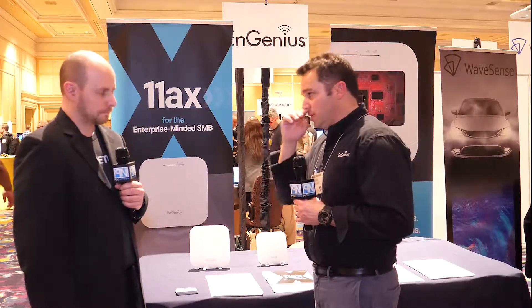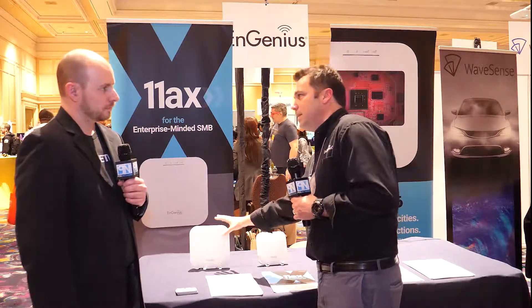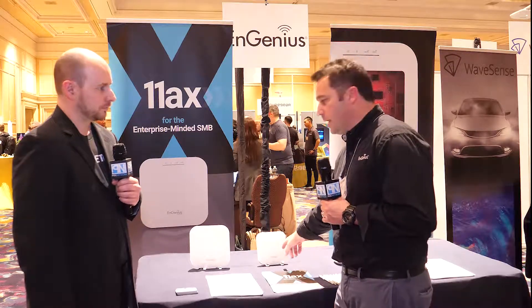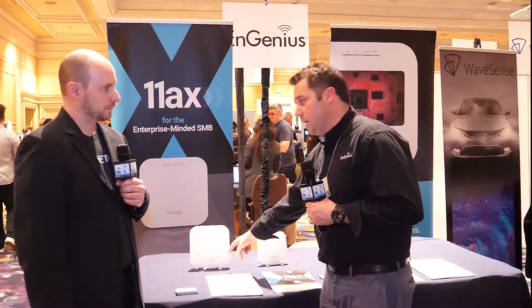11AX Wi-Fi 6 was really designed around an enterprise-level type network. What we're doing is taking that cutting-edge technology and putting it into our access points, delivering it to the small and medium-sized business space. We have two versions: a two-by-two design at $189 retail and a four-by-four design at a $289 price point.